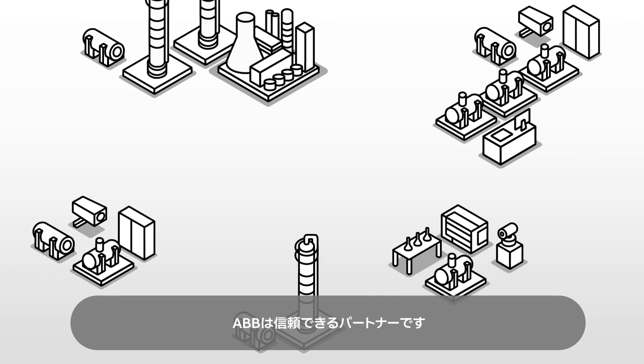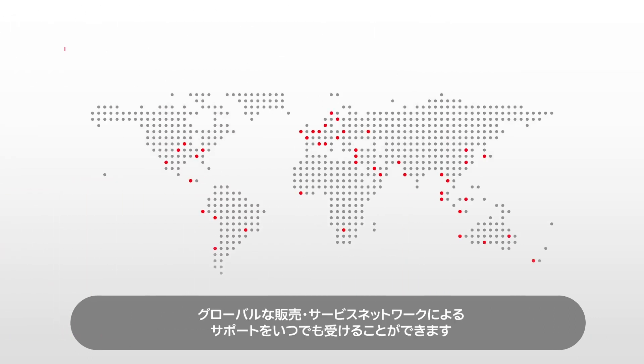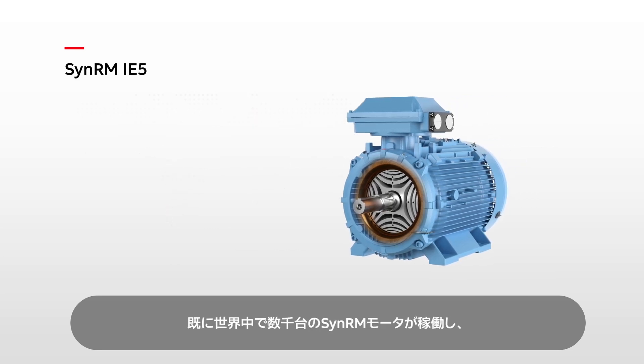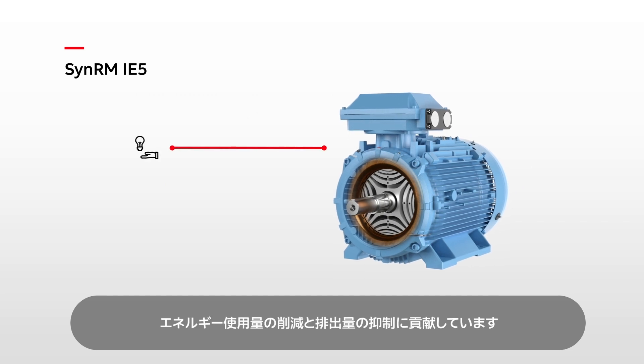ABB is a reliable partner. We can supply motors for any industrial application. Our broad experience covers projects of all sizes, and support is always available from our global sales and service network. Thousands of SYNRM motors are already operating around the world, reducing energy use and cutting emissions.